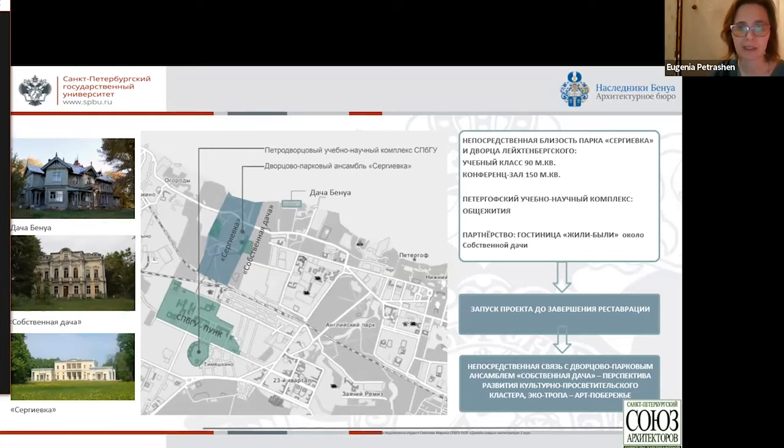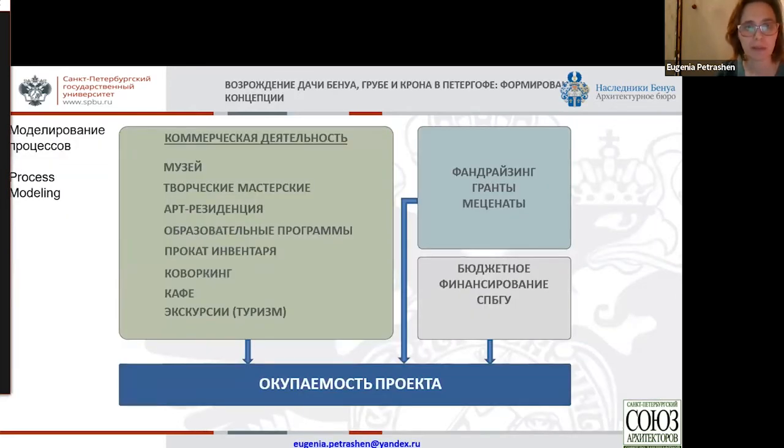All together, this allowed us to launch a project without starting the restoration activities. One of the success formulas now is: to achieve a goal, act as if you have already achieved it. That's why there is no restoration yet, but art residency is already there. We have done calculations and a visibility study demonstrating that in future the project might be quite commercially viable. Being on the books of St. Petersburg University, if we add additional funds from donors, we can do the full restoration work and put it on a commercially viable basis.